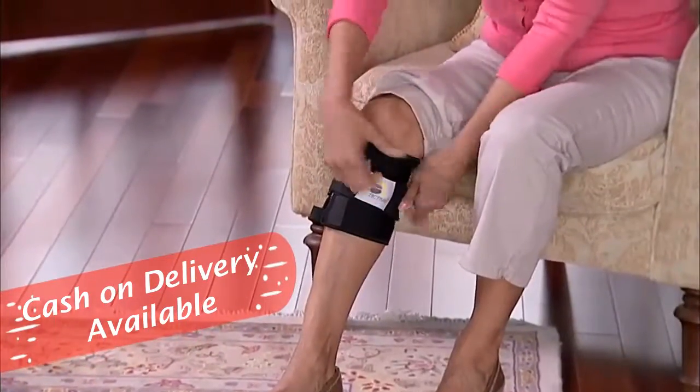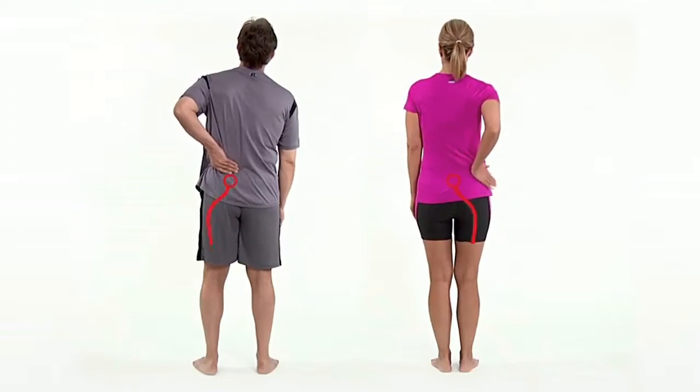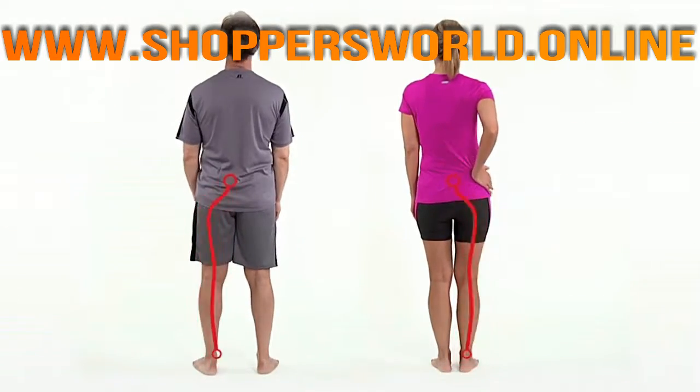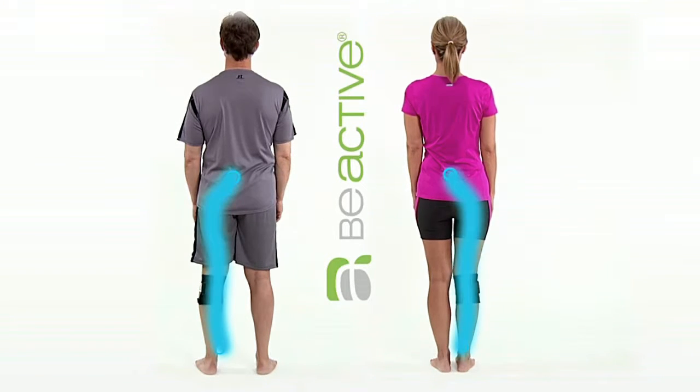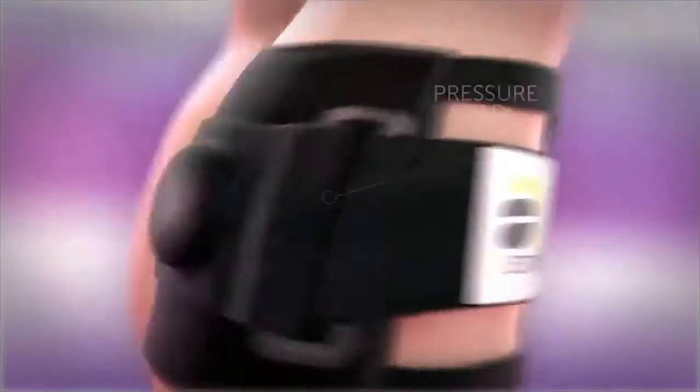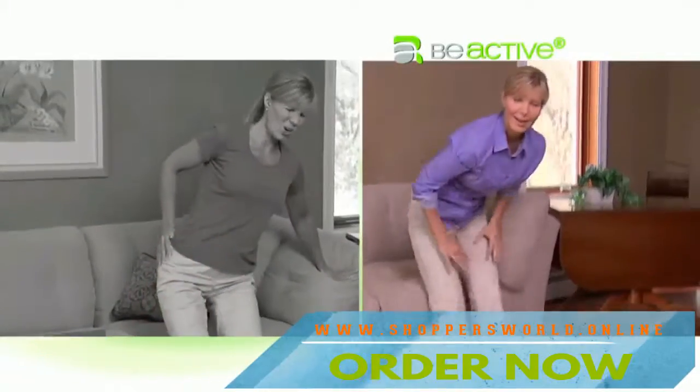Watch — just slip on B-Active and tighten the strap to begin experiencing pain relief. Back pain often radiates from the lower back to your lower extremities, but apply B-Active to the point of the calf muscle to relieve pain. The secret is the pressure pad that gently compresses, alleviating pain. Now feel the freedom of B-Active.